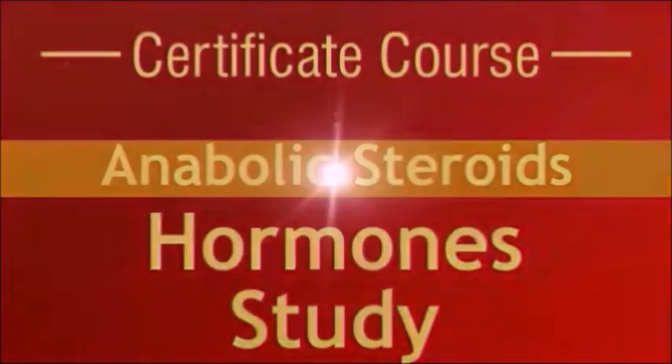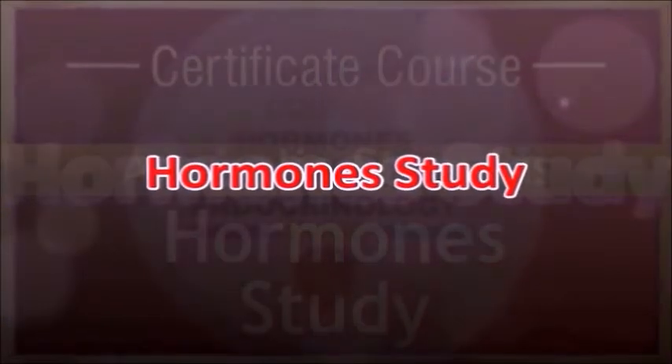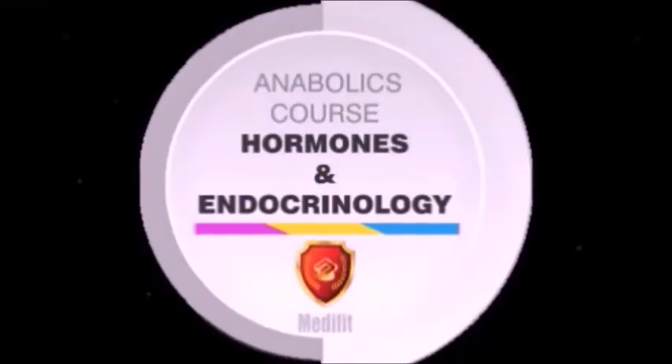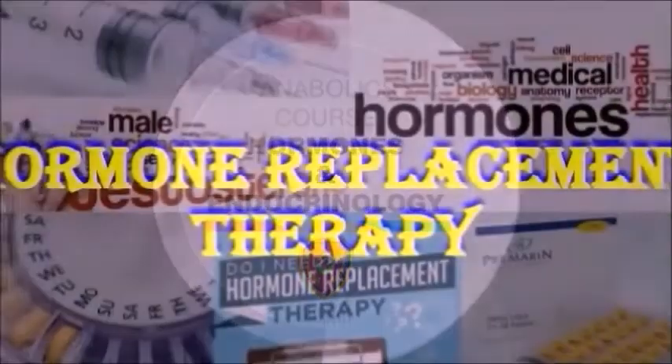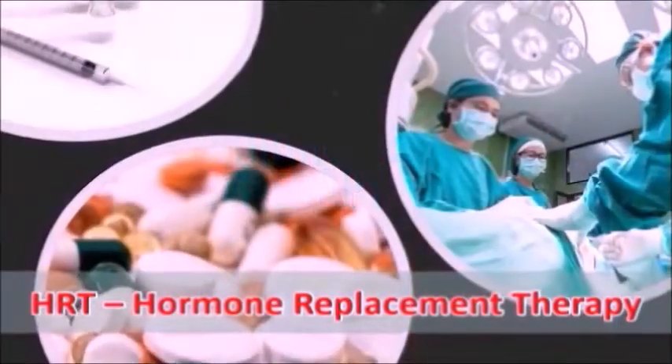Welcome to the study of hormones in MediFit's Anabolic Steroids Certificate Course. In this course, we will cover the study of hormones and their use in hormone replacement therapy (HRT).